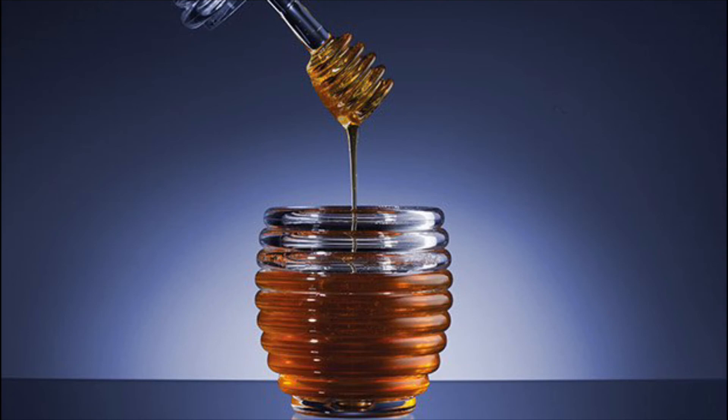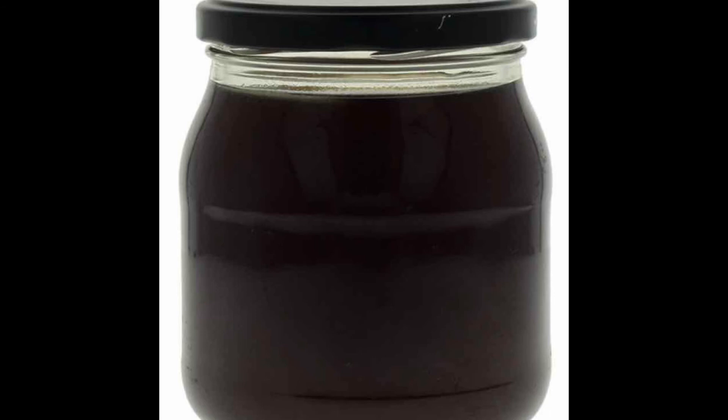Beekeepers should check for honeydew honey and organize feeding by the 15th of September, or by the time of year when it is warm enough outside and winter is about two months away. This should be done to avoid fermentation of syrup in hives due to cool weather.